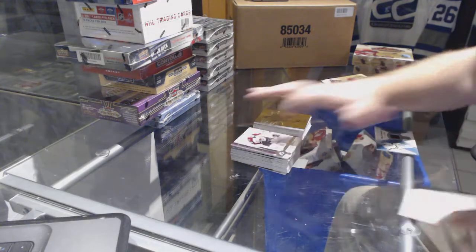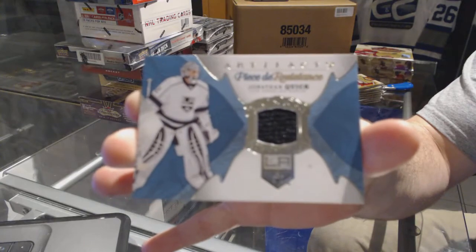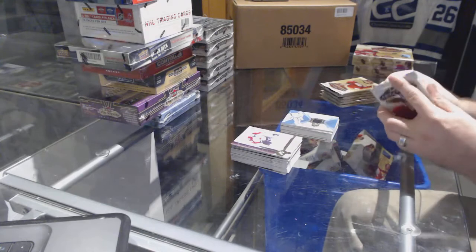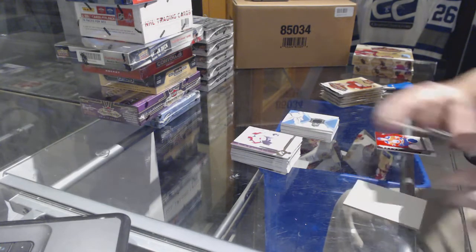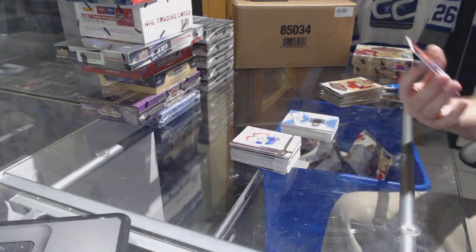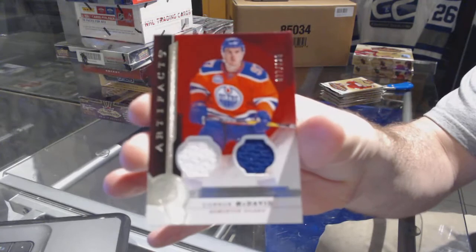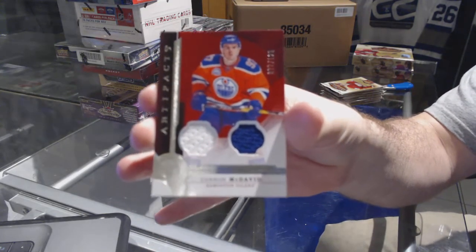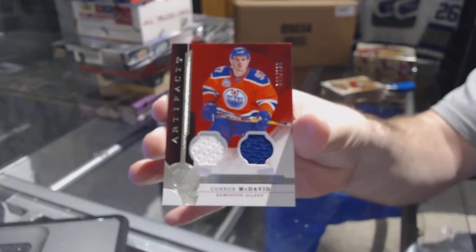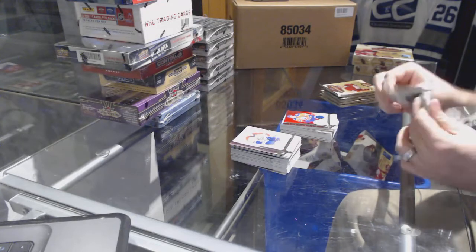We've got for the LA Kings, pièce de résistance — Jonathan Quick! And we've got number to 125 dual jersey for the Oilers — Connor McDavid! Connor McDavid, number to 125 dual jersey — that's a great pull.